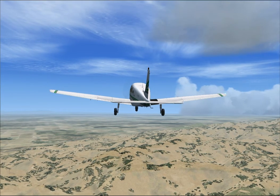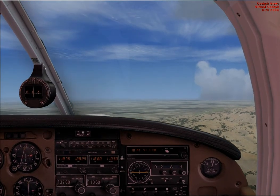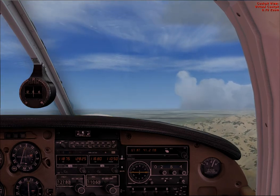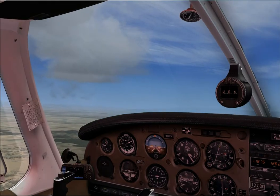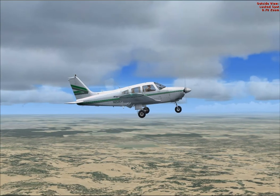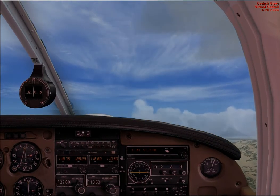Okay, bring that flap back in, Bruce. 65 knots. Take that flap off and let's see the change in attitude. Maintain 65 knots.